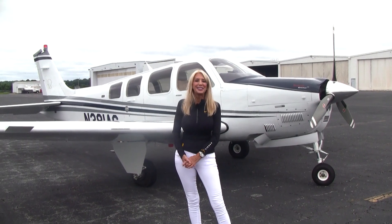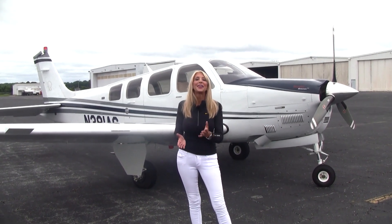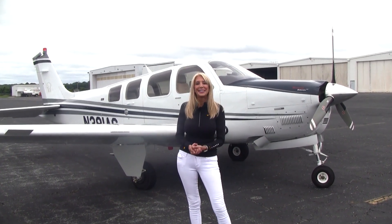Welcome everyone to Piedmont Triad International Airport in Greensboro, North Carolina. We are the home of Carolina Aircraft. Mae Kay Buehler here with another fabulous Bonanza to tell you about today.